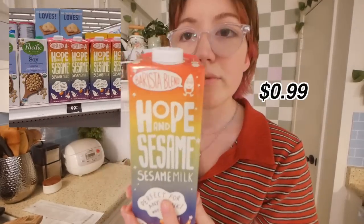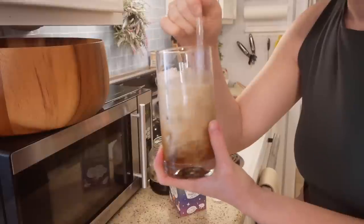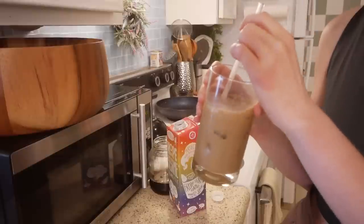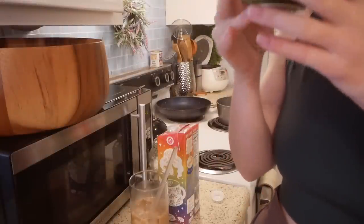I had to get a plastic bag because four bags weren't enough. They had two kinds of sesame milk — I got the barista blend. I really like the packaging; it says it froths, steams, and foams. I use barista blends because they're creamier than standard plant-based milk. I was disappointed in coffee — it just didn't hit the same as oat milk — but when I tried it on its own I liked the flavor, so I'd buy it again for other uses.